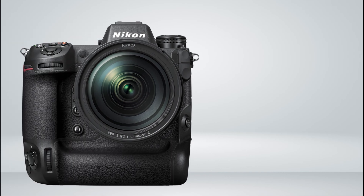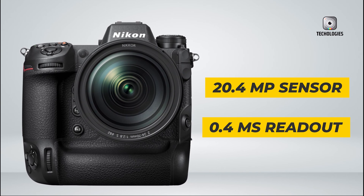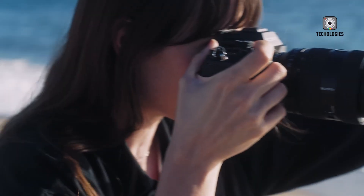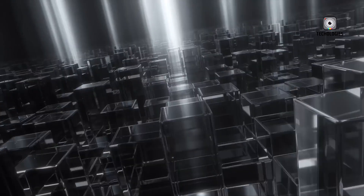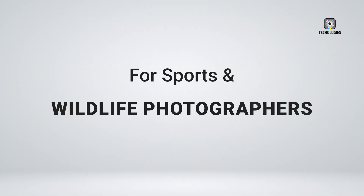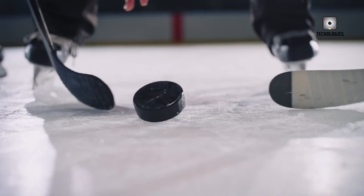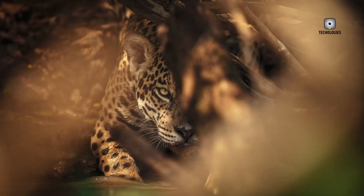Beyond the global shutter, the Z9 II is rumored to feature a powerful 20.4-megapixel sensor with an extremely fast readout speed of 0.4ms. This rapid readout could allow photographers to capture split-second action with pinpoint precision, while the global shutter ensures even the swiftest movements are captured accurately and without distortion. For sports and wildlife photographers, this combination promises to elevate the level of detail and clarity in each shot, no matter how fast the subject is moving.